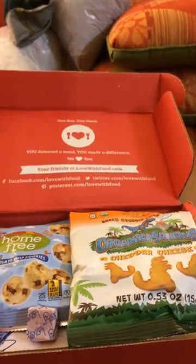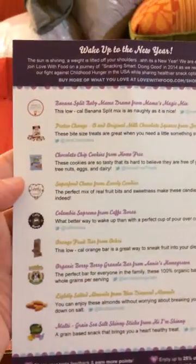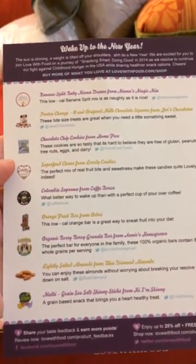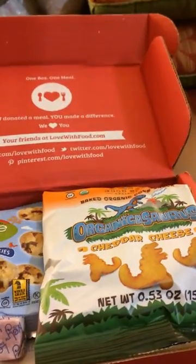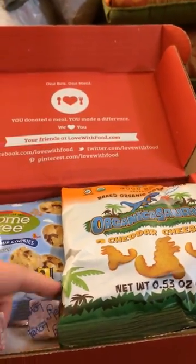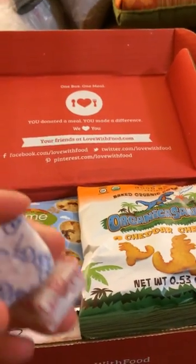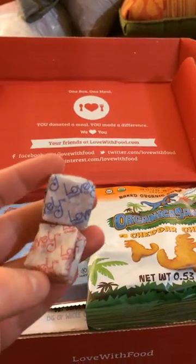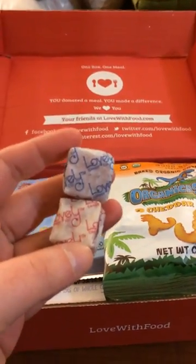We have a normal card that is telling us about all the yummy items that arrived this month. First off, these lovely fruit candies — they are without a doubt to die for.